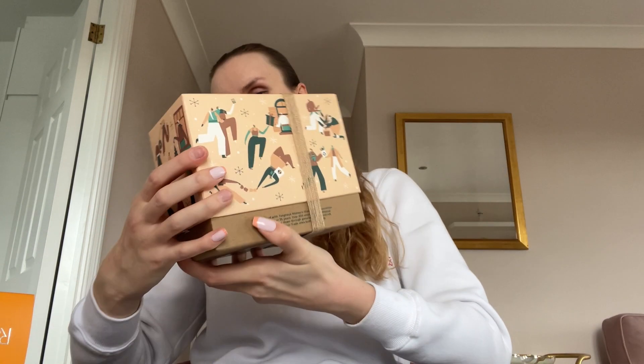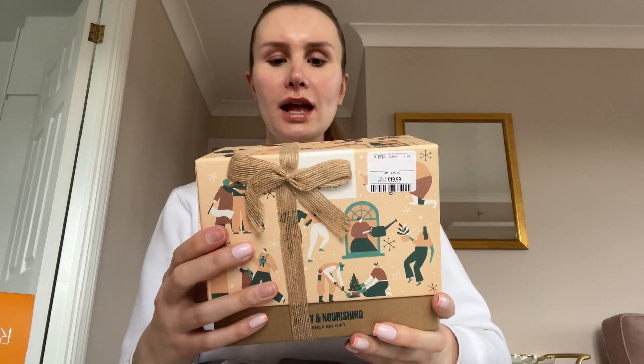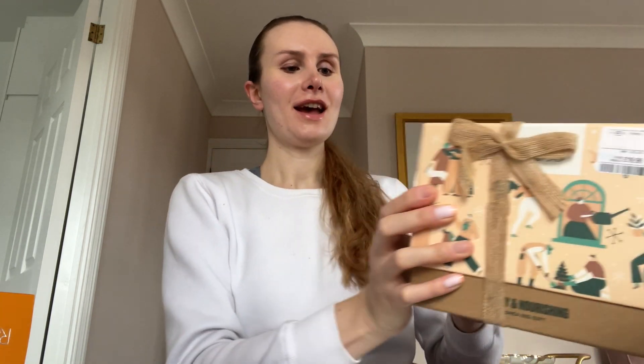First item — you can see the price, it was 20 pounds. It's a Body Shop gift set and it's so cute. I'll open it because I think I want to disperse it and give it as multiple gifts, and keep a few things for myself. I didn't really just buy it just for the gift set.